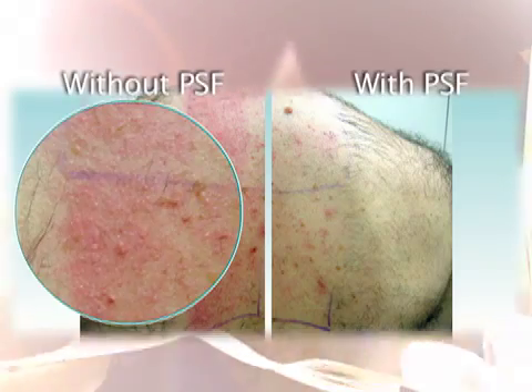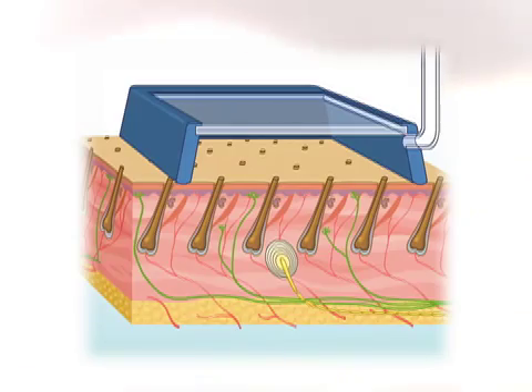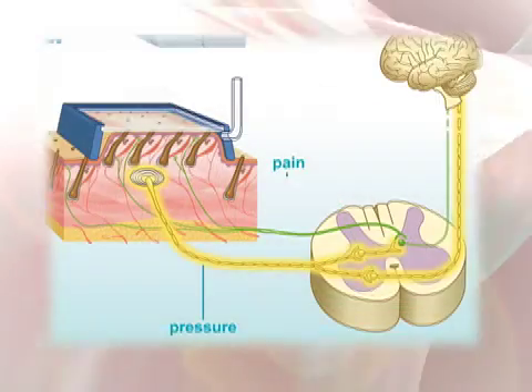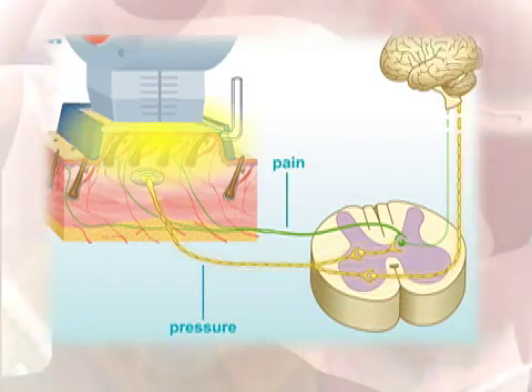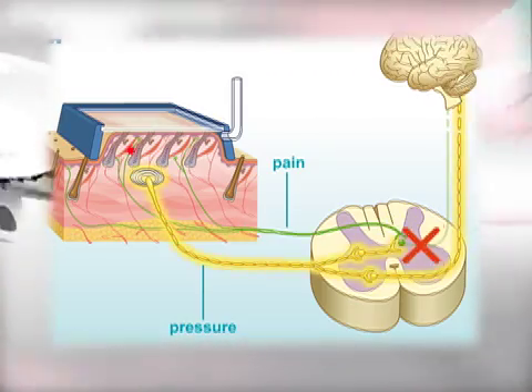There's no need for topical anesthetic creams. With Serenity Pro, your patients will experience a more comfortable treatment and fewer side effects. Contact with the treatment area automatically engages Serenity Pro's vacuum technology, removing competing chromophores from the desired target.